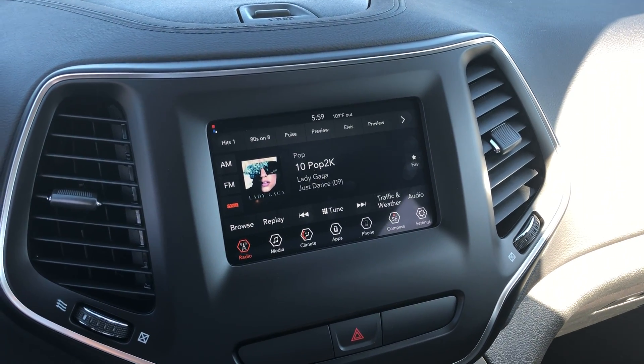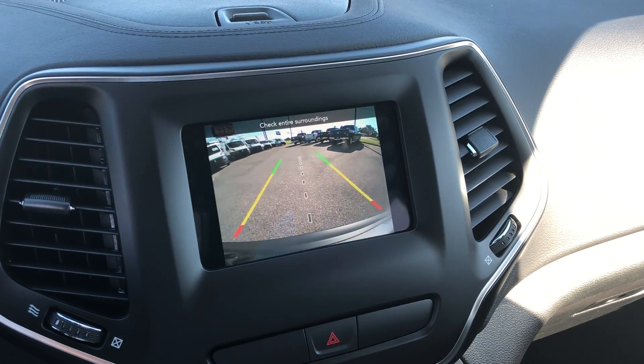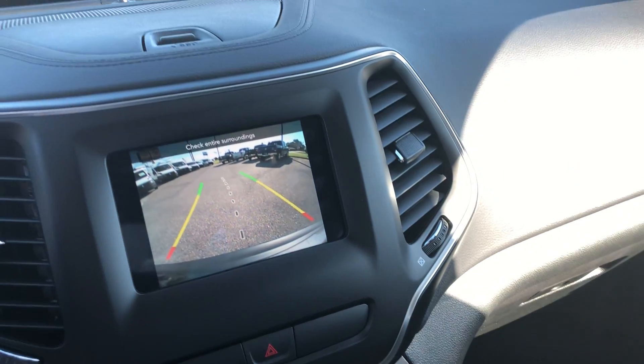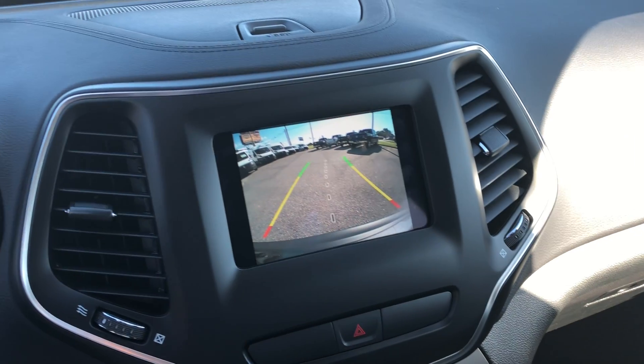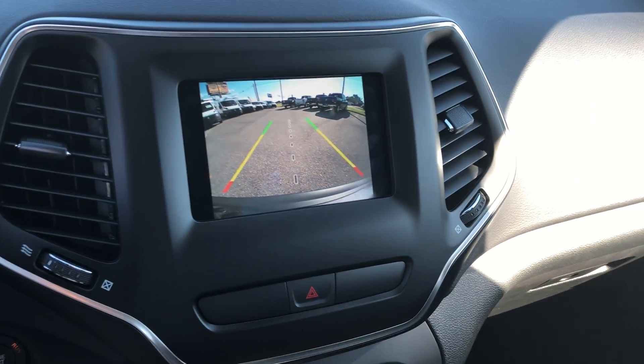Uconnect 4, nice crisp looking. Backup camera also has the lines to follow whichever way you turn your steering wheel.